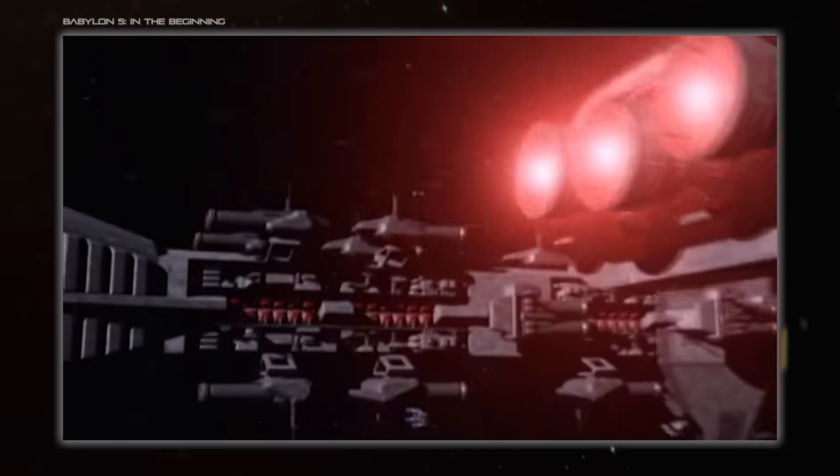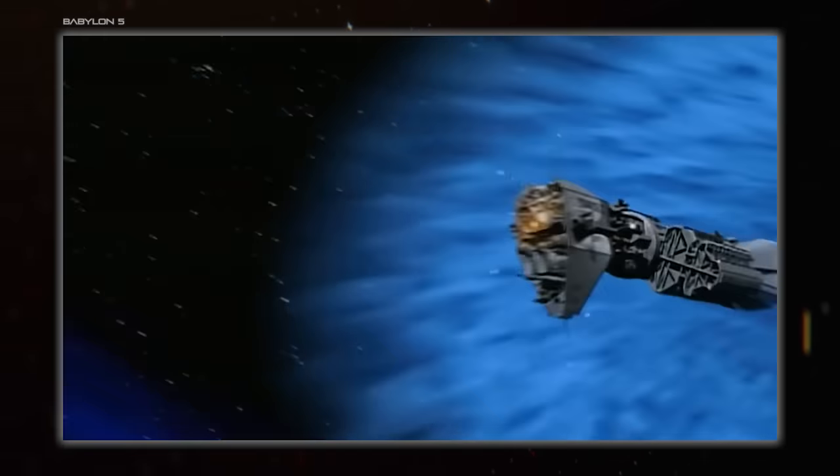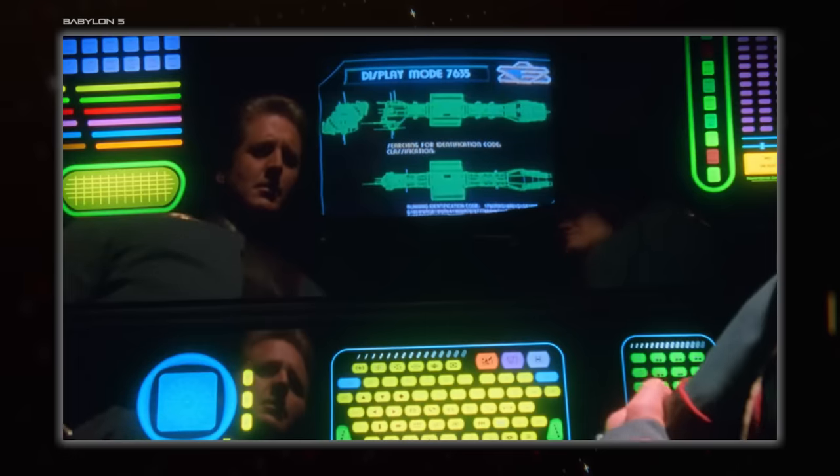Babylon 5's Earth Force dreadnoughts appropriately wielded only big guns, but ended up being replaced by... a destroyer? Well, one that carried loads of missiles and fighters, so we have some neat real-world developmental parallels here.